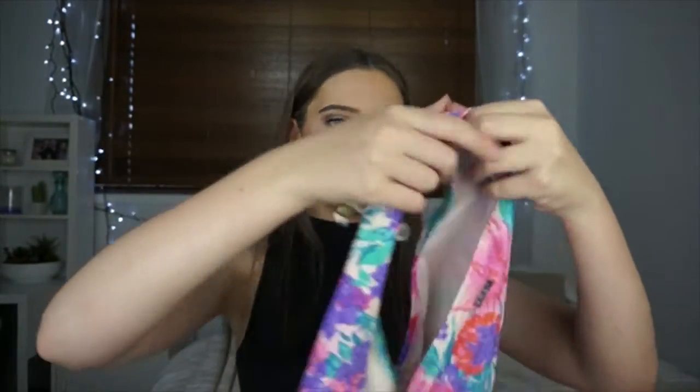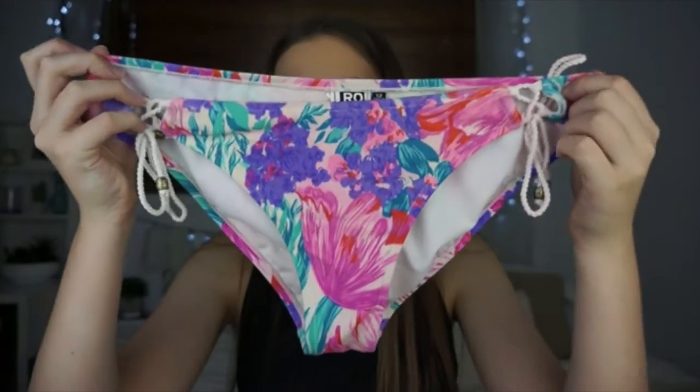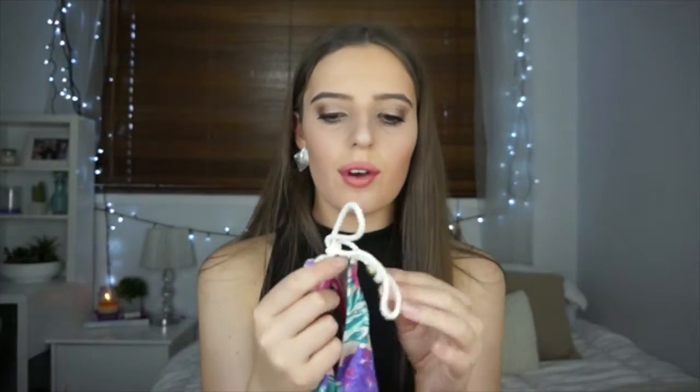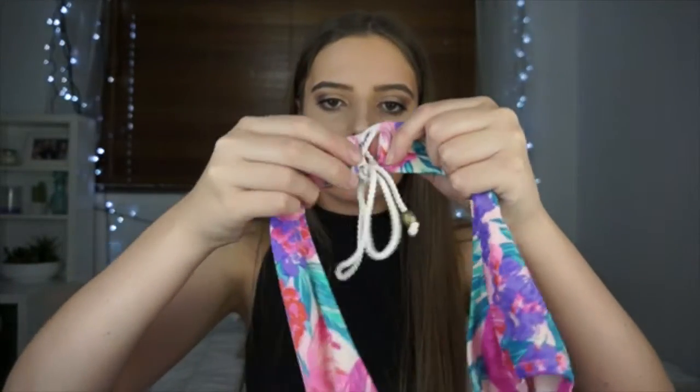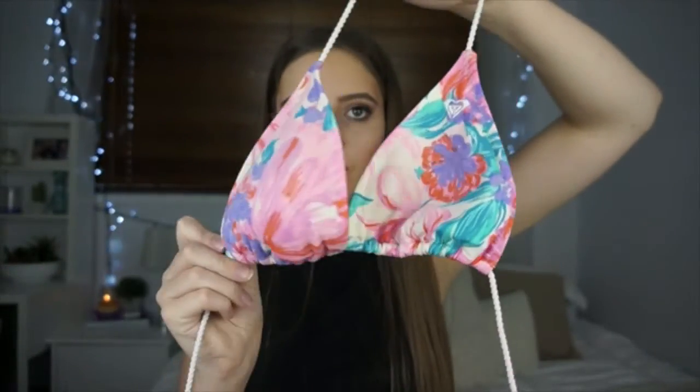This next pair of togs I've also had since I was 12 — they're from Roxy and I love this pattern. It's very bright and very summery with a cord around it, little beads on them, and it ties together at the hip. The top is just a halter neck — nothing too fancy, I just really like the pattern.